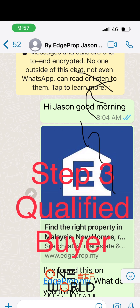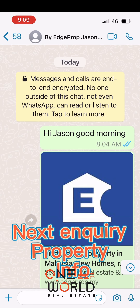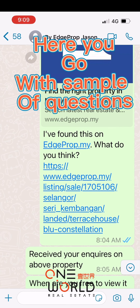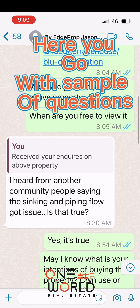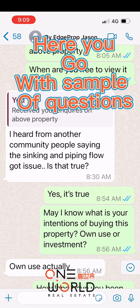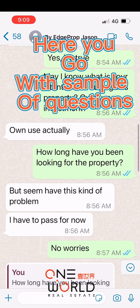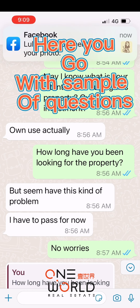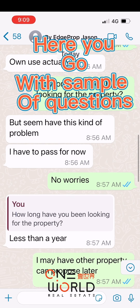Next, key in the client's contact into your phone book and WhatsApp them. Step three: start to qualify the buyer by asking qualifying questions. Usually I start with an introduction about myself, send them my name card and profile. Here are some sample questions: how long have they been looking for properties, whether they are buying for own use or investment, which location they are looking at, what their budget is, and the requirements they have for a new property. Of course there are many more — it depends on how much the clients interact with you.